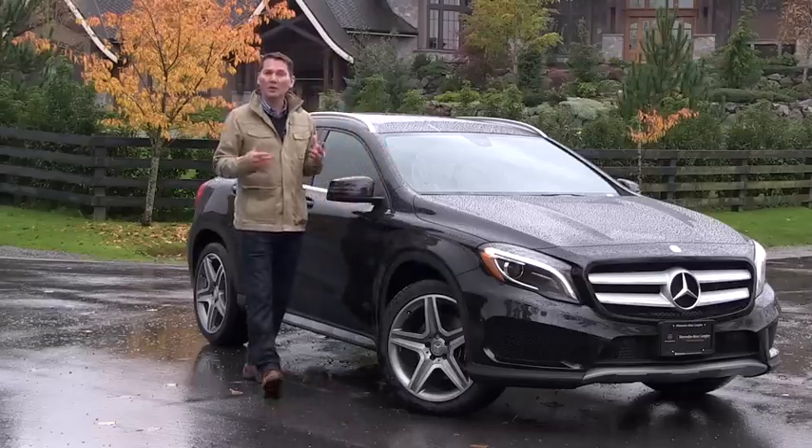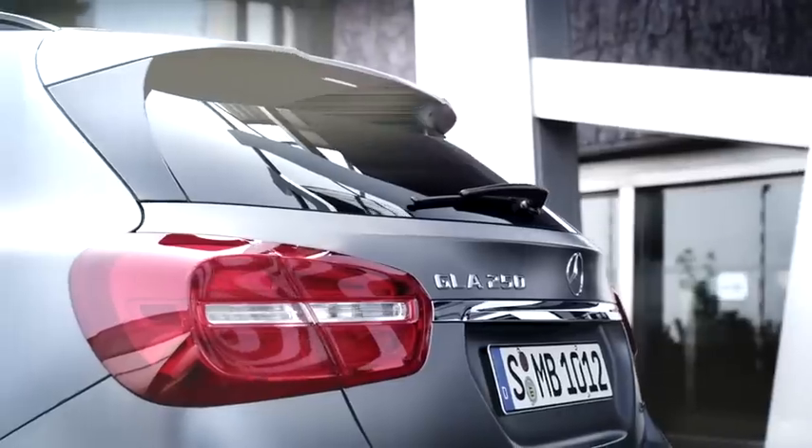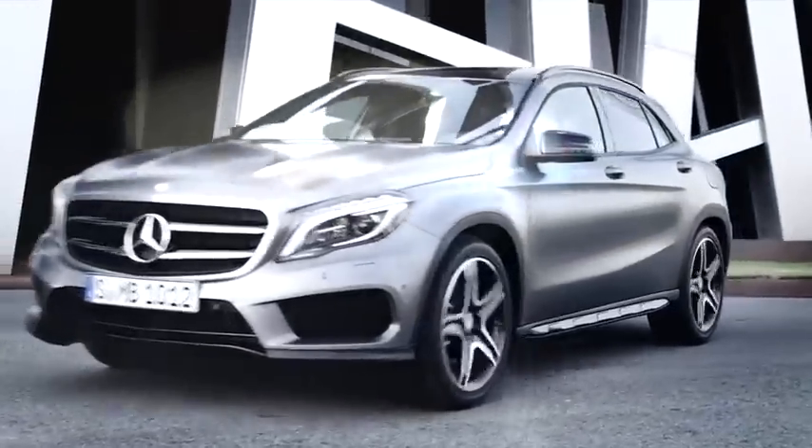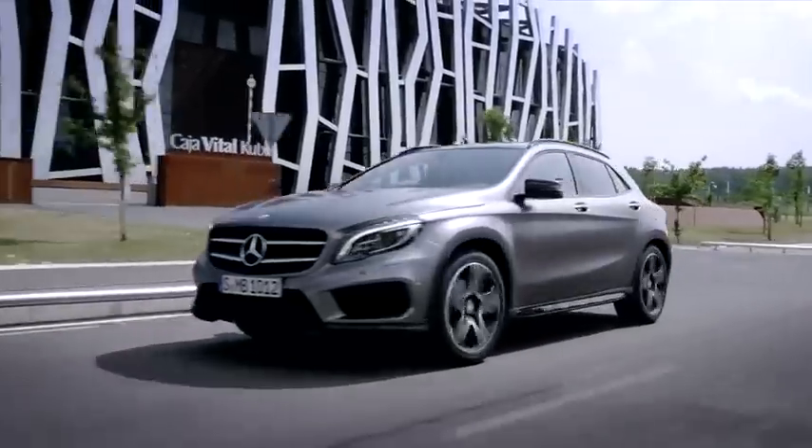One of the selling features of a crossover, and why they're so popular, is the much higher roofline you get than a regular sedan. It's great to get in and out of, kids can see out of the back no problem, plus you get a lot more cargo room in the back.